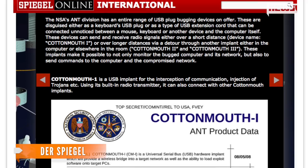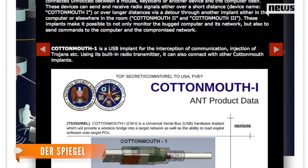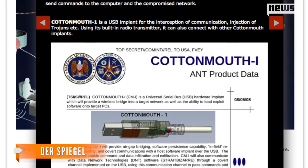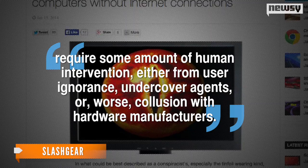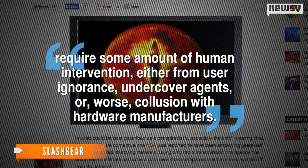The bugs themselves can be external, like the specialized USB cables first detailed by Der Spiegel last month, or internal circuit boards, which serve the same purpose but are harder to spot. Slashgear points out these installations require some amount of human intervention, either from user ignorance, undercover agents, or, worse, collusion with hardware manufacturers.